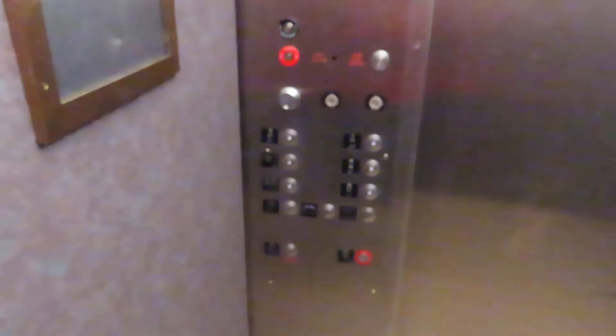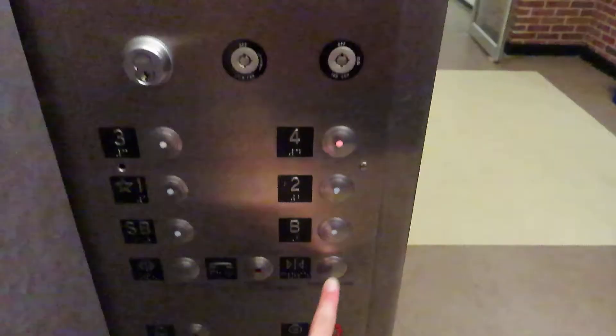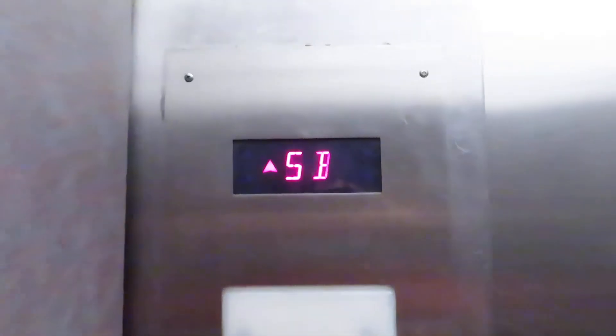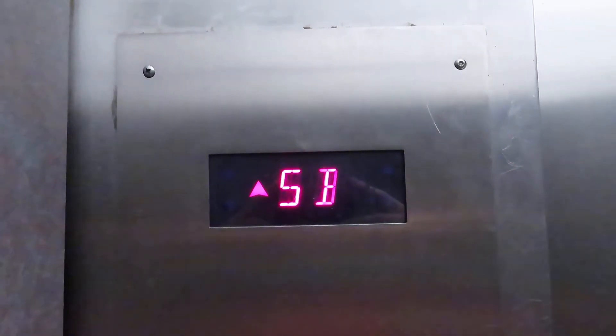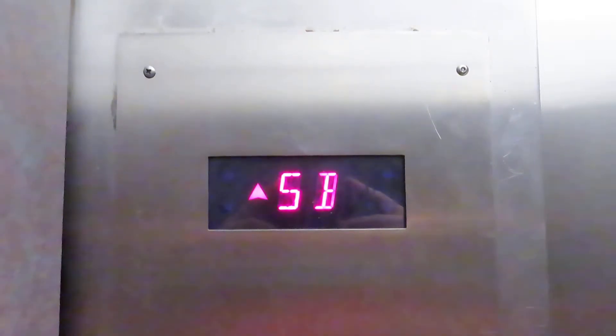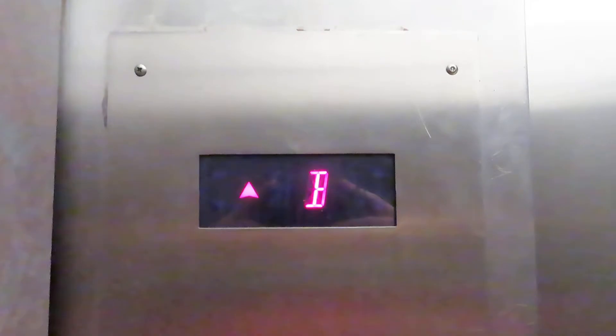Watch the button go out. There we go — look, floor four. Here we go. There we go, here we go. I think the elevator is a driver. Let's go.